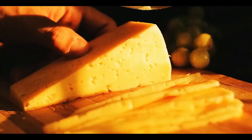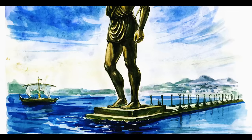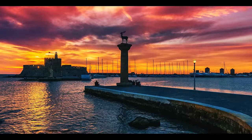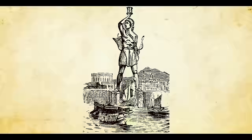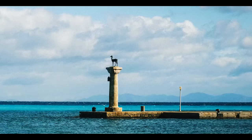Greece — fancy some feta cheese? We're exploring the Colossus of Rhodes, also known as the Bronze Giant. It used to be one of the Seven Wonders of the Ancient World, standing in the harbor of the Greek city of Rhodes back in the 3rd century BCE. The Colossus was said to be 105 feet tall and is believed to have been built with the help of 900 camels. Sadly, it only stood for 54 years before a ravaging earthquake tore it to pieces, leaving visitors to see only a giant foot. Now there is nothing left where the statue once stood.